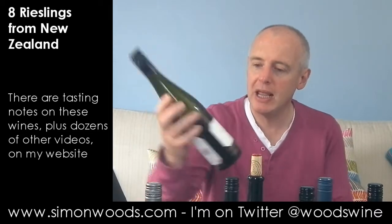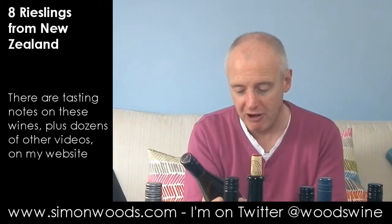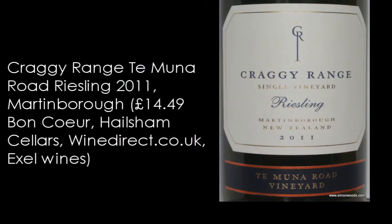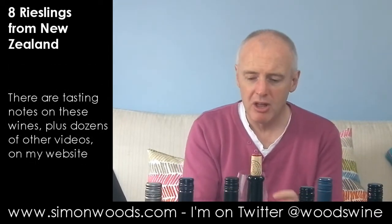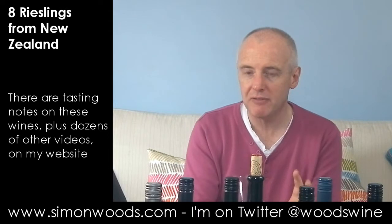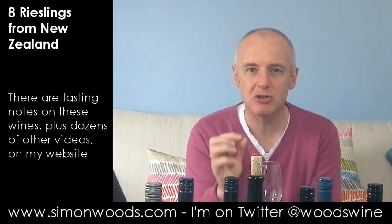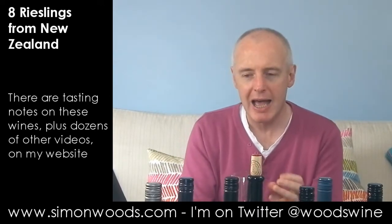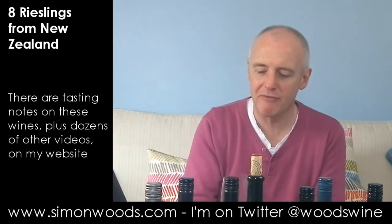Wine number two is one of two wines from Craggy Range Winery — the Craggy Range Single Vineyard Riesling from Martinborough, Tay Muna Road Vineyard. This is a bit more like it. There's some orange blossom, a touch of mineral, a slightly honeyed smell as if it's going to be slightly off-dry, but it's got this quite piercing citrus fruit. It smells like it's going to be more refreshing and lively and perkier than the first one.